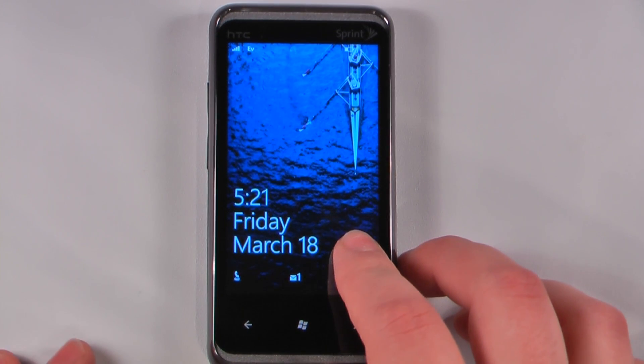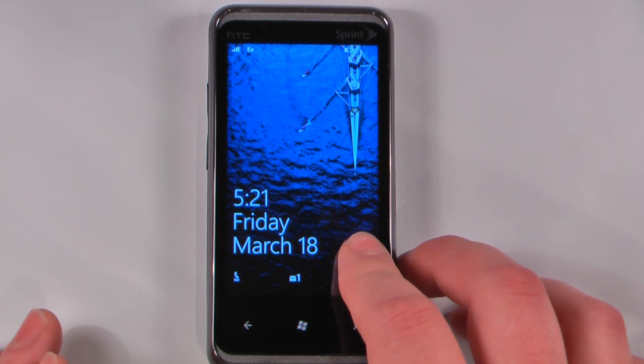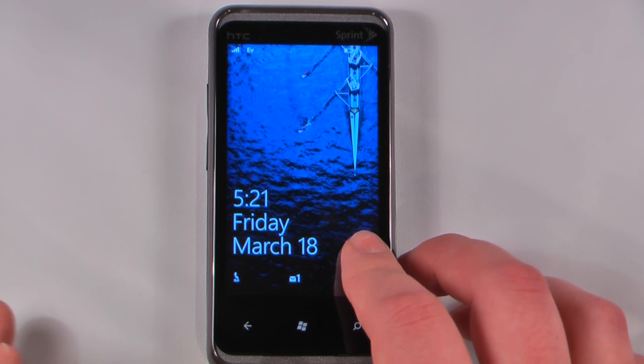Hey everyone, Daniel Webster here from Pocketnet.com, and this is a software tour of the HTC Arrive running on Sprint's network. This is the very first CDMA phone to run Windows Phone 7, and it's also the very first Windows Phone 7 device to have the Nodo update. Let's get started.